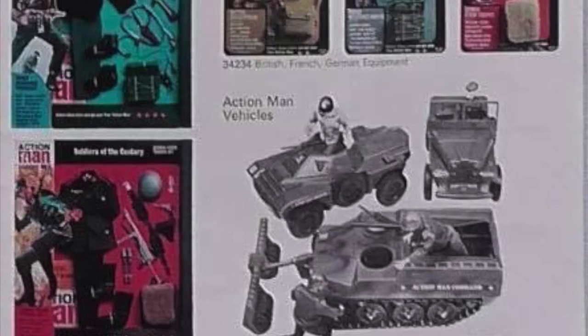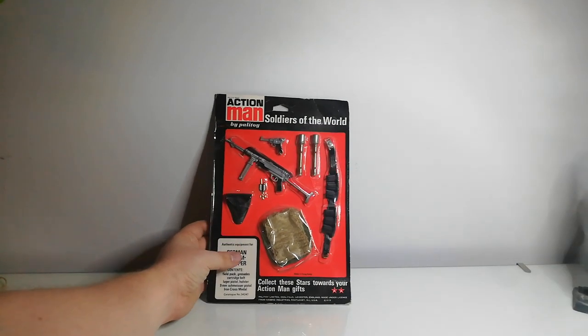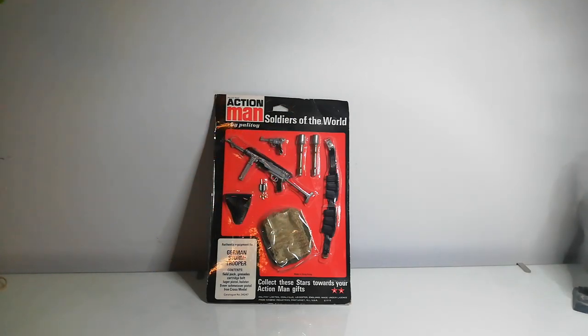When Action Man came out in 1966, 1967, and 1968, they released what was known as the Soldiers of the Century line. This actually included a German stormtrooper, a British Tommy, a Russian soldier, a French resistance fighter, an Australian jungle fighter, and the Green Beret — which is an amazing figure. They were based mainly on World War II, with the Green Beret being Vietnam-era, and they sold millions — incredibly popular, especially the German soldier and the British Tommy.